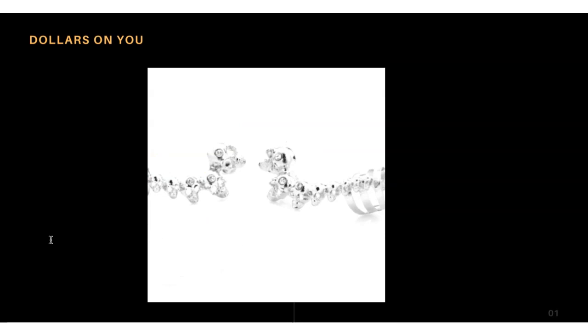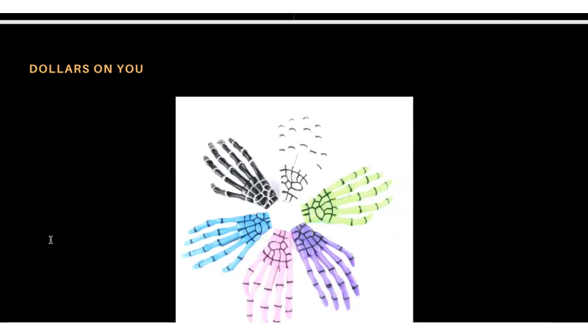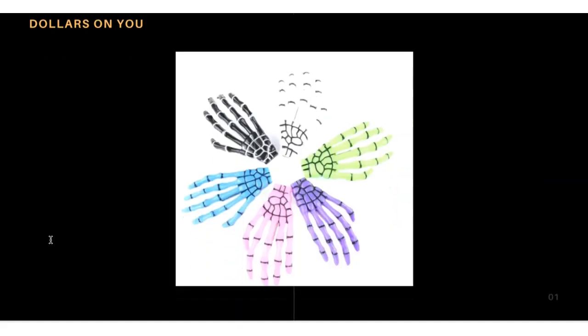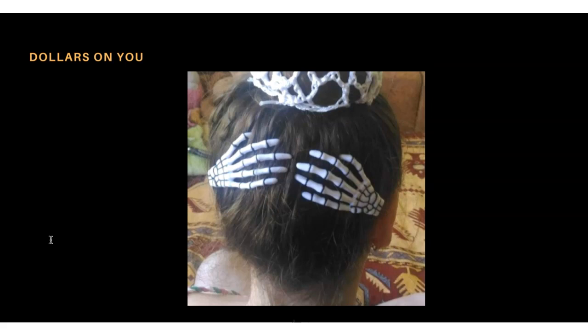Product number twelve is zombie hairpins. This is just a hairpin designed as a zombie product, and it comes in different colors. Here are the color options, and here is someone actually wearing the zombie hairpin — it looks nice. It's also selling well, so you can try this product.